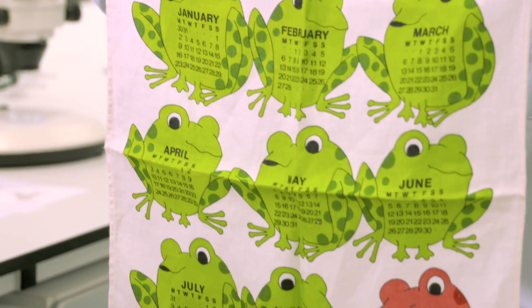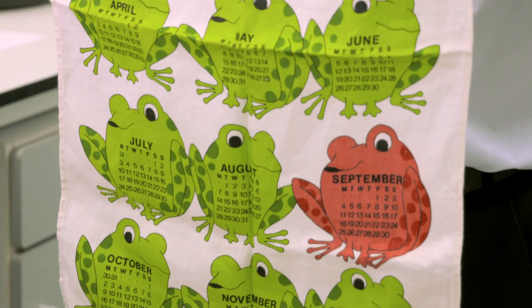The frogs on this tea towel are subtly different shapes, but the one that's a different colour stands out.